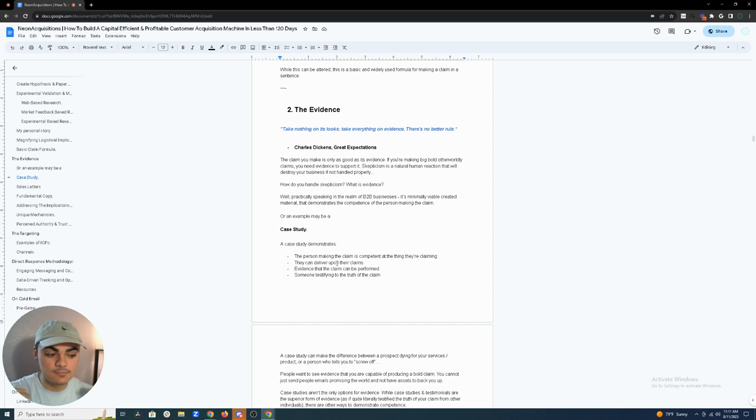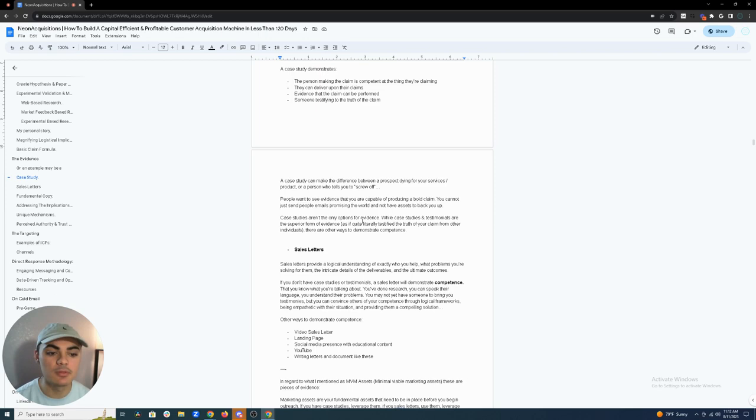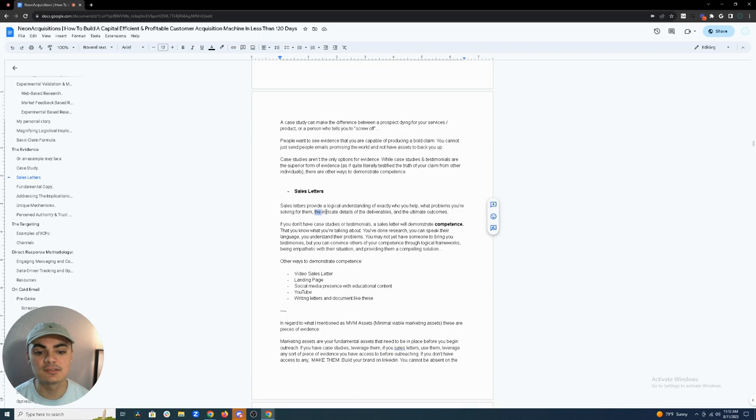The most superior form of evidence is a case study. It demonstrates you're competent at what you're claiming, that you can deliver upon your claims, and that someone is testifying to the truth of that claim. A case study can make the difference between a prospect dying for your service or telling you to screw off. People want to see evidence that you're capable of producing a bold claim — otherwise you'll be labeled as an internet scammer.